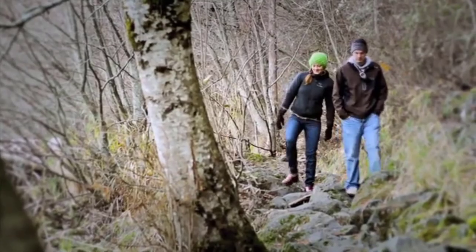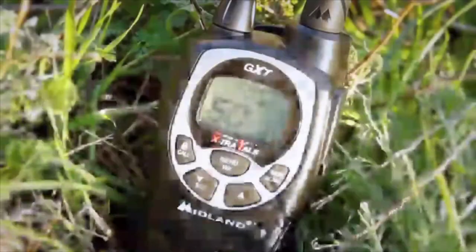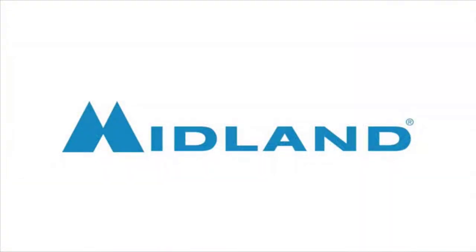Midland's GXT-1000 two-way radios also come with an unbeatable three-year warranty. For better safety and communication in the outdoors, go with a proven leader, Midland.